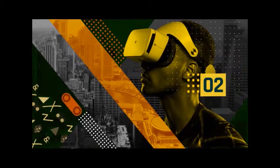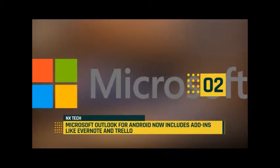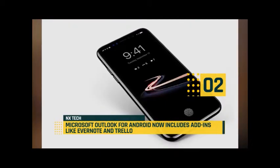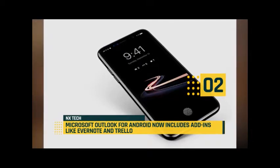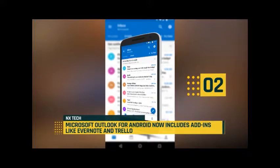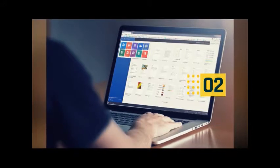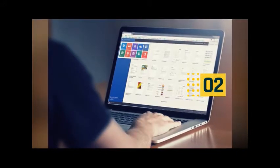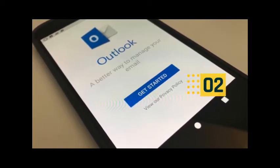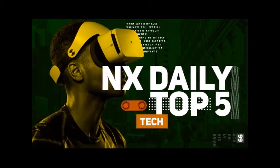Moving up today at number two: Microsoft is rolling out add-in support to Outlook for Android this week, more than six months after first debuting mobile add-ins on iOS. The add-ins are designed to show up as an icon when you are interacting with an email, allowing basic extensions to other apps. Microsoft is working with a number of partners to slowly add more to both Android and iOS versions of Outlook, and there will be add-ins for Gmail accounts too. Topping today's NX Daily Top 5 Tech.